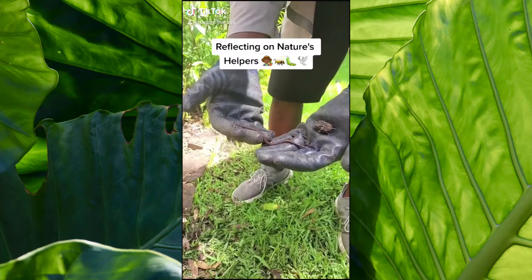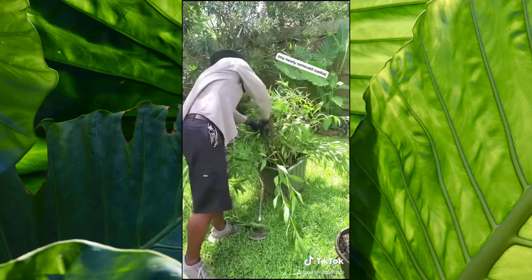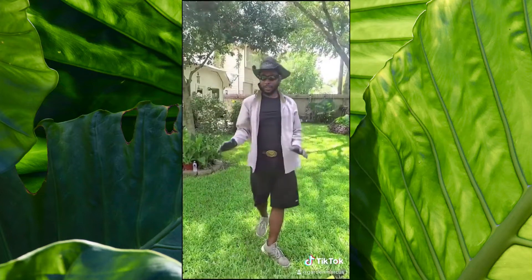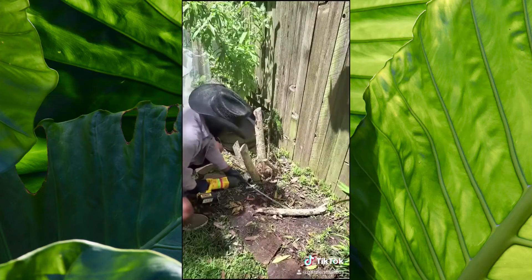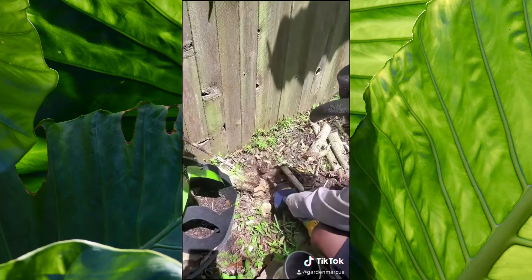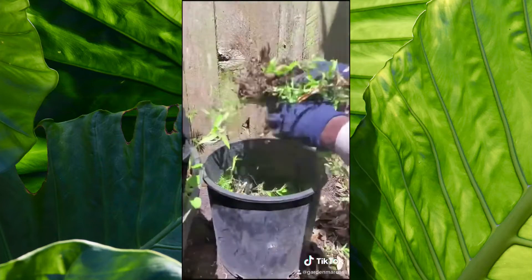It's always a pleasure to find worms in the soil as I work, helping to increase the amount of air and water in my beds. The worms break down organic matter like dead leaves and grass into nutrients for my plants. They are hidden, tireless workers helping make my garden beautiful, and they are perfect examples of nature's helpers. We need all the helpers when it comes to our environment.